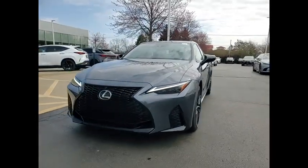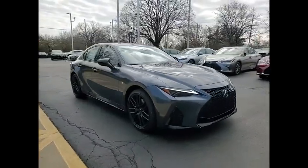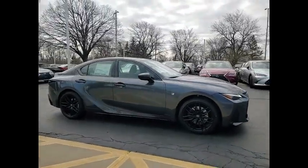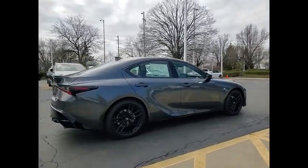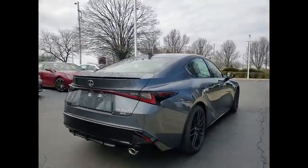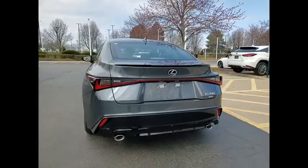Looking for the right vehicle? Check out the 2024 IS350. With a long list of standard luxury and convenience features, the IS350 is a joy to drive. A 3.5 liter V6 engine ensures you get where you're going quickly and in style.